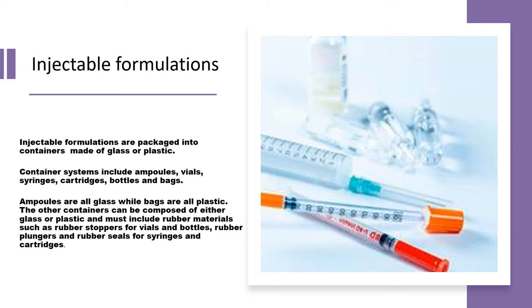The ultimate purpose is to establish a well-integrated system with excellent sealing. After applying the rubber cap, it is sealed with aluminium crimping rings. This aluminium crimping along with the rubber in the plastic container provides complete container closure integrity. Ampules are made entirely of glass, while bags are made of plastic. Other containers can be glass or plastic but must include rubber materials — such as rubber stoppers for vials and bottles, and rubber plungers and rubber seals for syringes and cartridges.